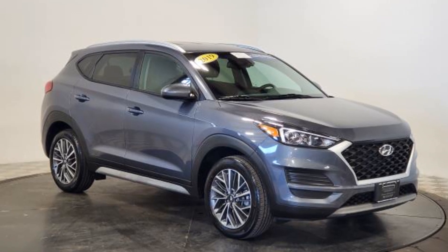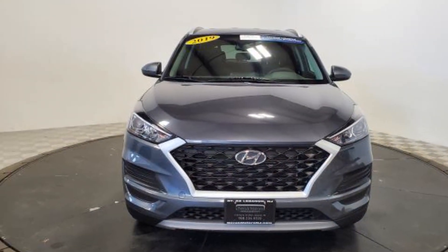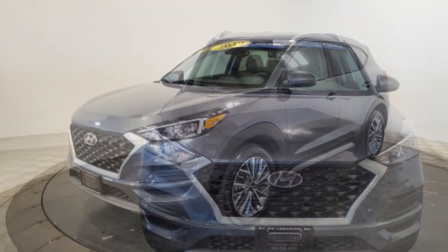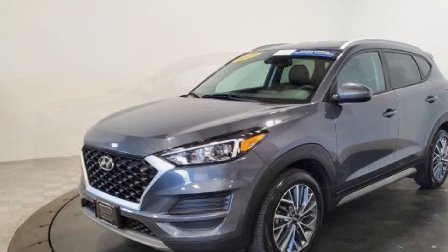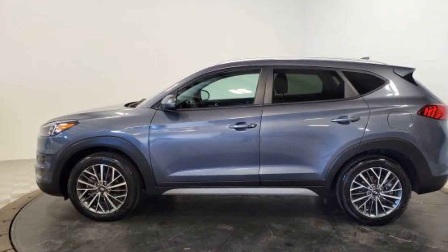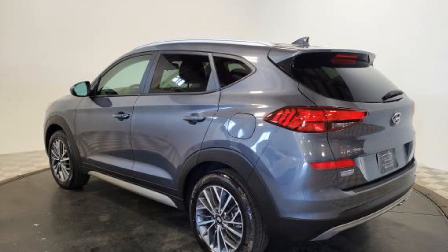2019 Hyundai Tucson with less than 24,000 miles on the odometer. This SUV offers space as well as power and performance. Enjoy the many extra comfort and convenience features included, such as cross-traffic alert, lane keeping assist, backup camera, lane departure warning, satellite radio, multi-zone air conditioning, blind spot monitor, all-wheel drive, heated side view mirrors, and tinted windows.